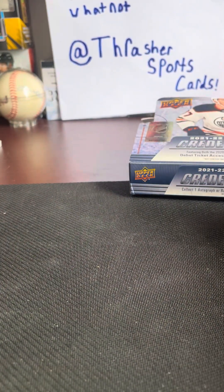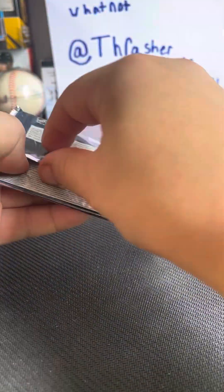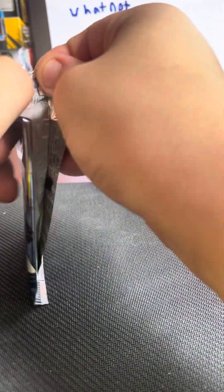Just finished up a card show over at Sports College Cards — check it out, please. What a good dude.